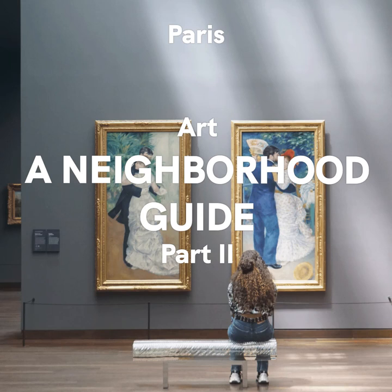And the buzzing Station F — a huge warehouse that has been converted into Europe's biggest startup accelerator. If you are a techie or big into startup culture, go check it out. There is a great Italian restaurant inside called La Felicita from the Big Mama Group. In this area, you will also find an homage to one of America's most famous modern artists, Basquiat.